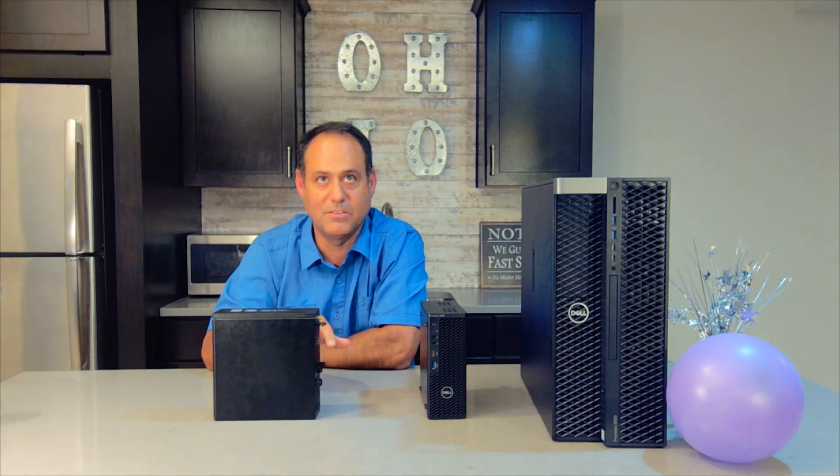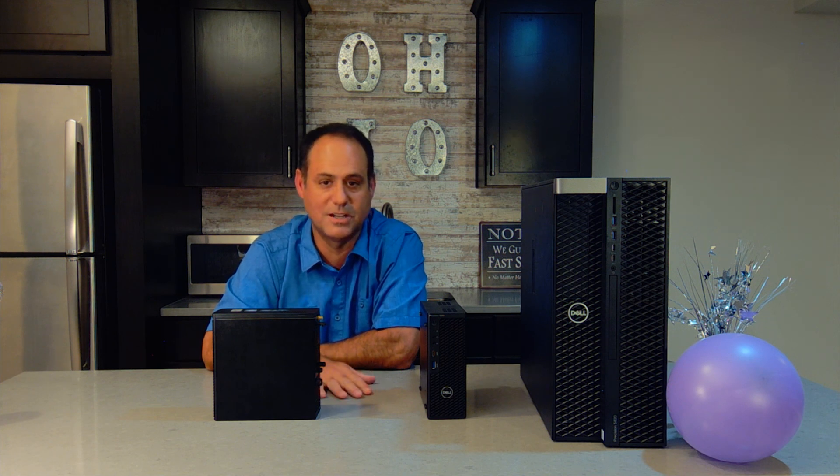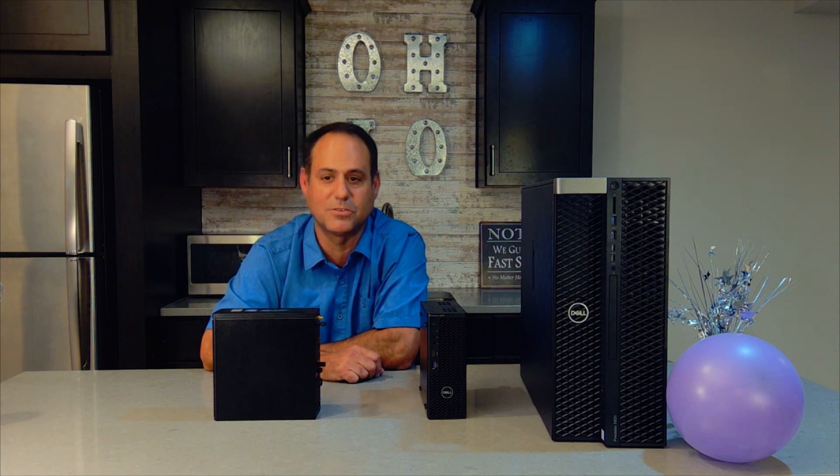Up to 7 4K displays I can support off this system, so it really is a powerhouse. Be on the lookout for my next videos — I'm going to document my transition off of a Latitude 7400 to the 3240 Precision workstation. I want to review dedicating applications to the GPU and really testing it out. Hopefully you found this useful. My name is Michael Ohanian, Client Technology Specialist from Dell.